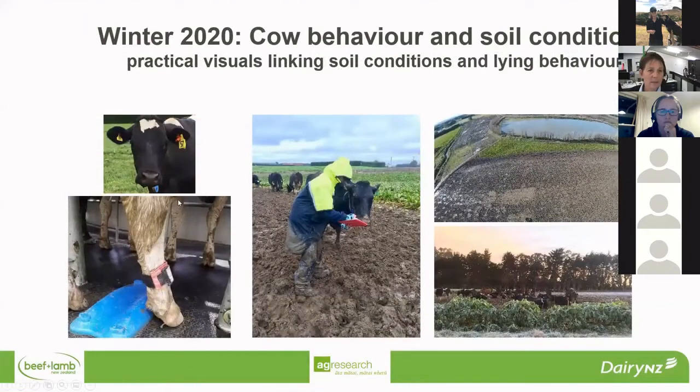What we did at the Southern Dairy Hub last year is we ran some monitoring and an experiment for a month through June and July. What we were trying to do was link cow behaviour and soil conditions to come up with some practical visuals linking those soil conditions to lying behaviour. We had 120 animals enrolled in the study and we had two mobs on fodderbeet and two on kale. We used some different devices, including an accelerometer down the bottom of the cow's leg to tell us whether she was standing or lying down, and then air tags and cow manager tags that gave us an indication of activity.